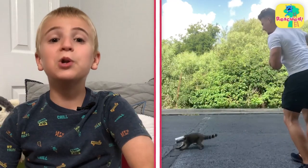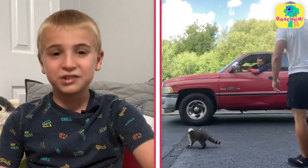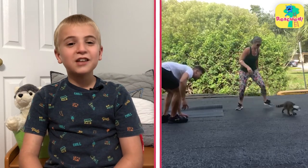Remember, if you see an animal in trouble, do not try to rescue them by yourself. My mom helps me with the dogs I rescue.